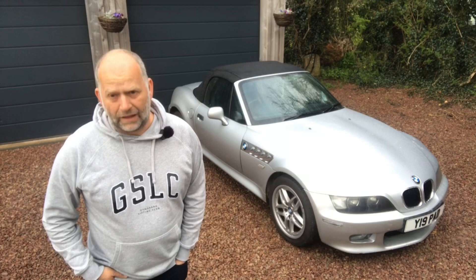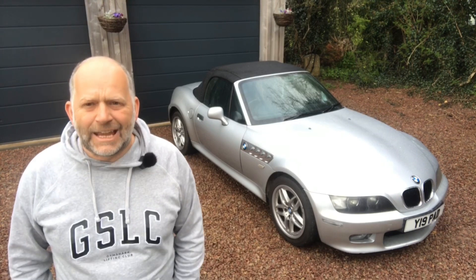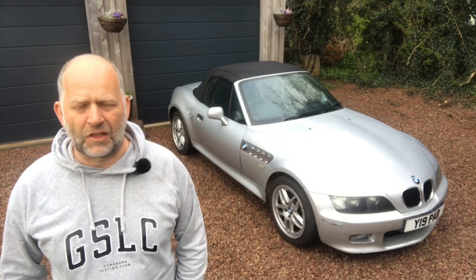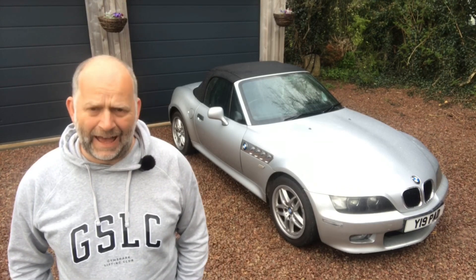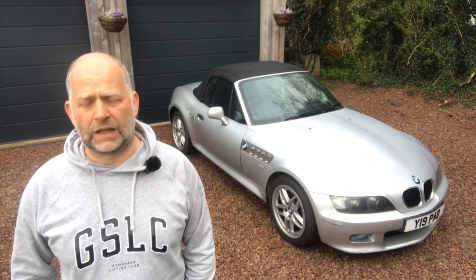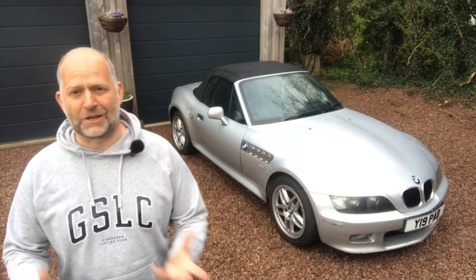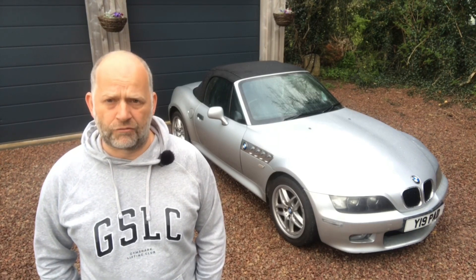The plan back in September/October when I first bought this - it was always an itch I wanted to scratch. I'd been looking at Z3s for a few years, the design had really grown on me, and I thought they're just incredible value for money. There's a really good reason to buy in September/October because nobody wants to buy a two-seater convertible then, so prices are subdued. I wanted it as a bit of a winter hack through the worst of the six winter months.